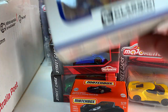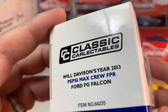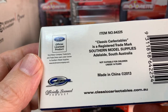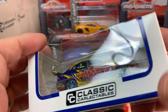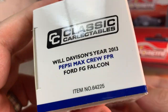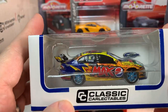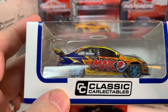Then we have from Classic Carlectables — this is another Australian specific brand. So this is a V8 Supercar. It's a Ford of some kind. Will Davison's — 2013 Pepsi Max Crew FBR Ford FG Falcon. That's a pretty fancy livery on there. That is awesome.